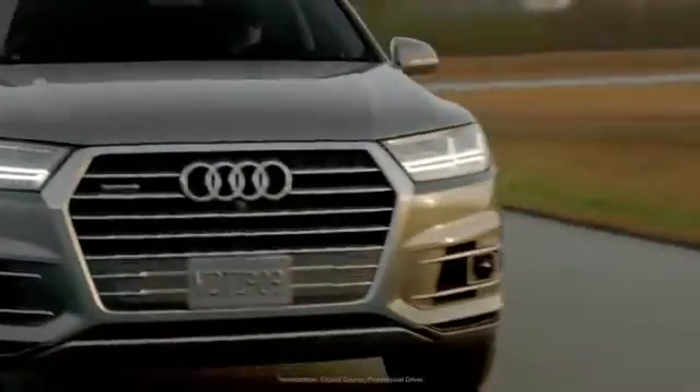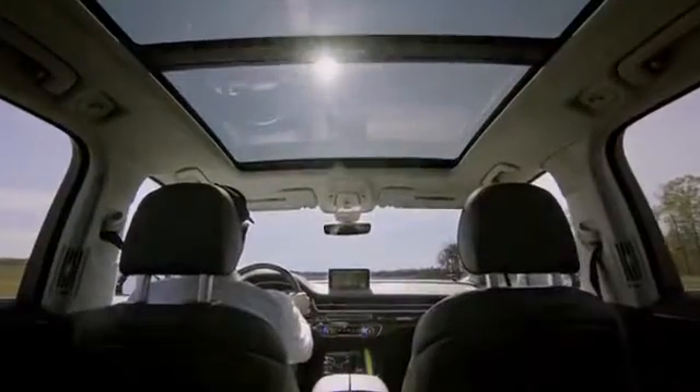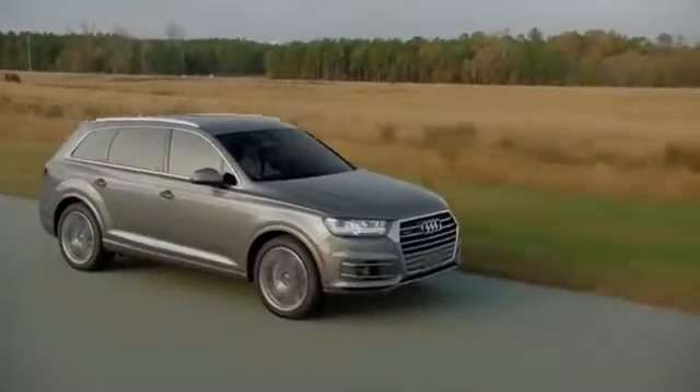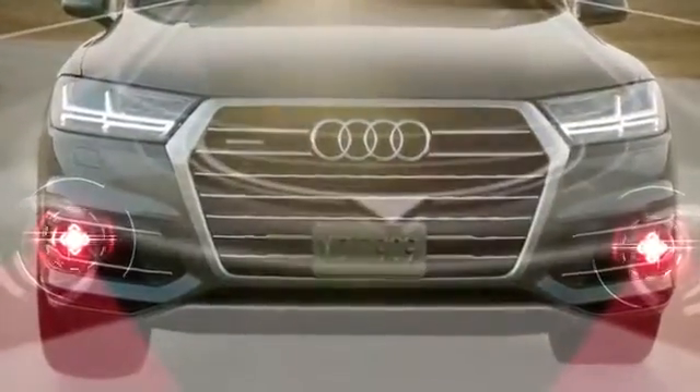At Audi, we design our vehicles at the intersection of luxury, technology, and usability. Giving the driver a more comfortable and stress-free driving experience is at the heart of what we do, and the new Q7 offers an extensive list of driver assistance systems, many of which are completely new.